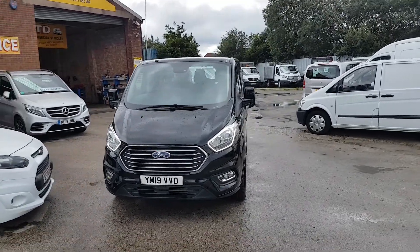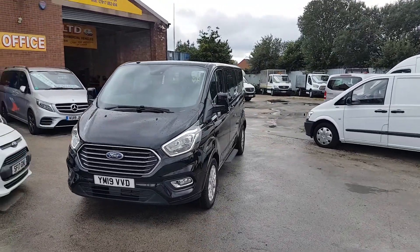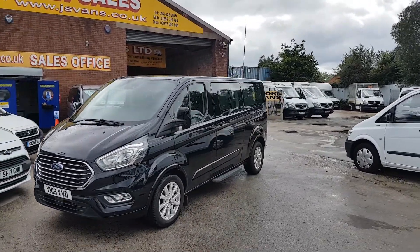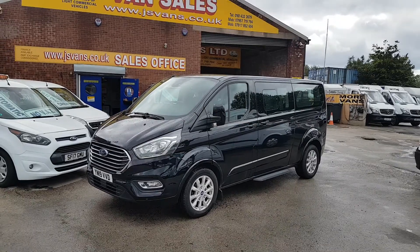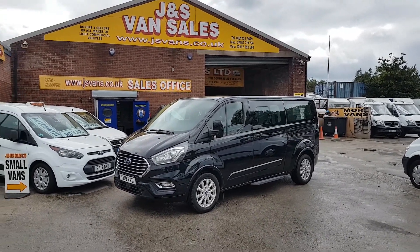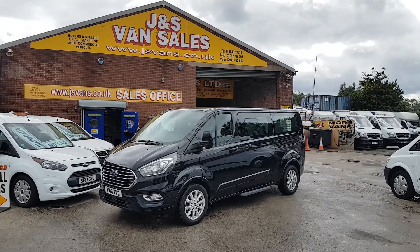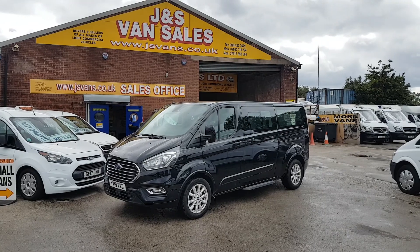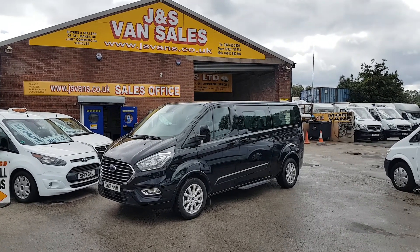Welcome to Janus Commercial Van Sales Limited. This one is the Ford Tourneo Titanium long wheelbase, new facelift, nine-seater minibus, 2019 19-reg, 23 and a half thousand miles. The Titanium has all the extras: spot lamps, parking sensors.